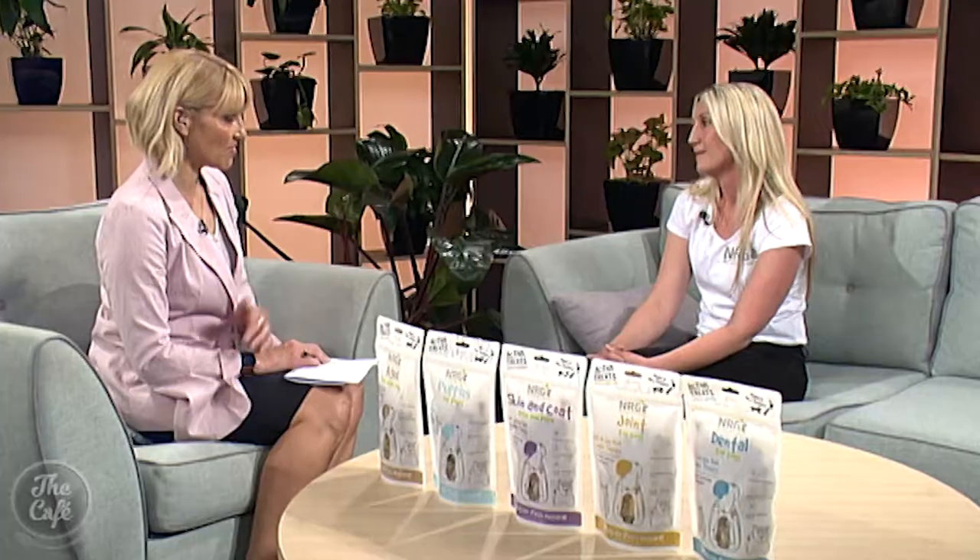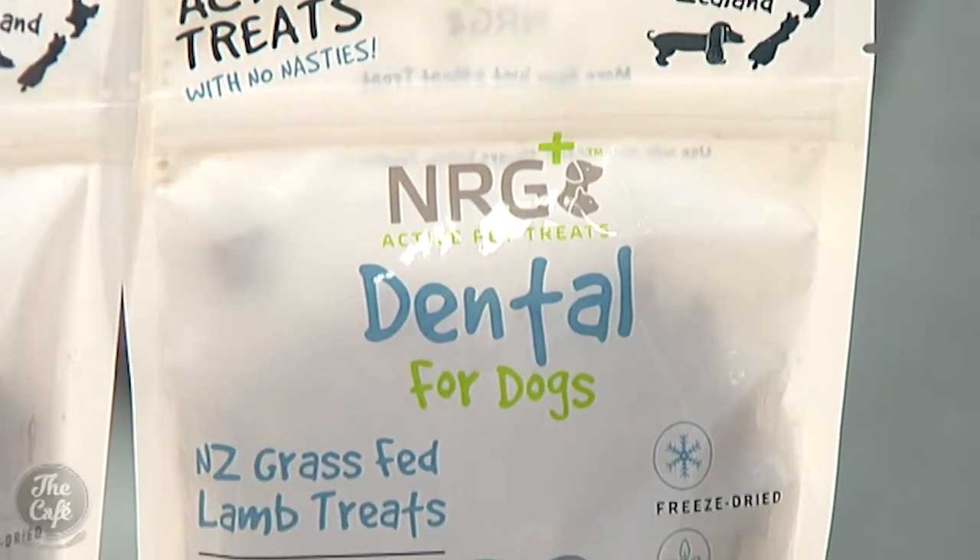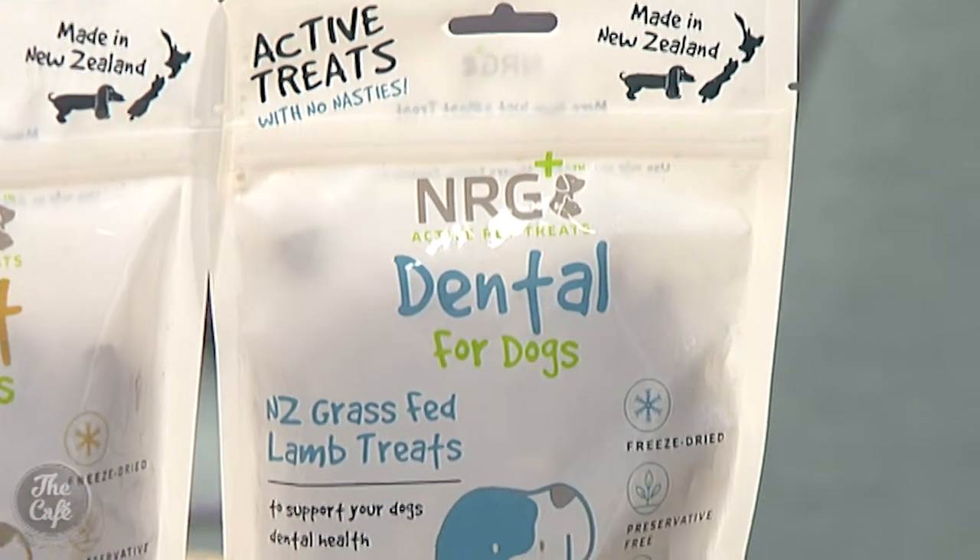Very expensive, and you're right, not nice for your pet either. So tell me about the active ingredient in the dental treat. The active ingredient in our dental treat is cranberry — it's what's left over once they extract the juice from the berry. Clinical research has shown that it can prevent up to 58 different types of bacteria binding to the teeth and gum, so really good for preventing teeth and gum disease.